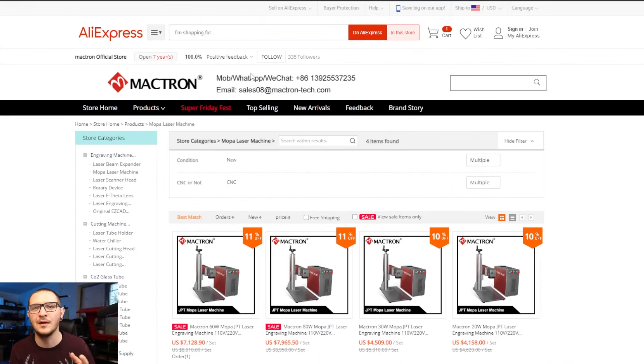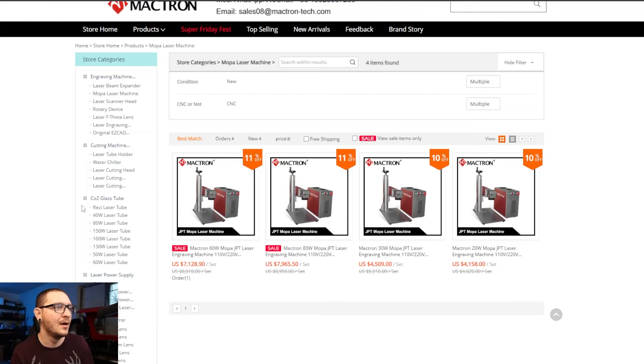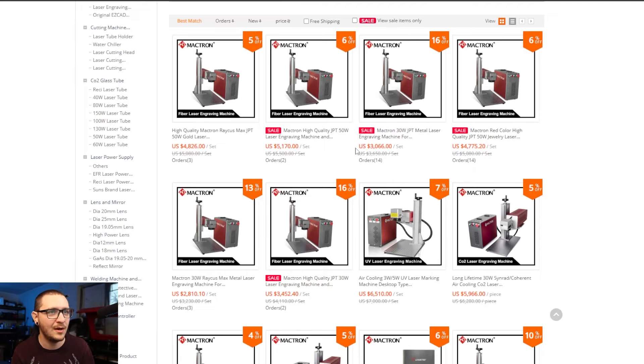Moving on — on AliExpress, Mactron is offering limited discounts on their fiber lasers right now. We've got the Mopas: the 20, the 30, the 60, and the 80 — all 10 to 11% off across the board. Laser Everything members that mention the channel get an extra $100 off. These prices won't beat what you find from pop-up sellers, but you're getting a really high-quality built machine that'll last a really long time, built by people who care. Specifically the JPT 30-watt is 16% off.